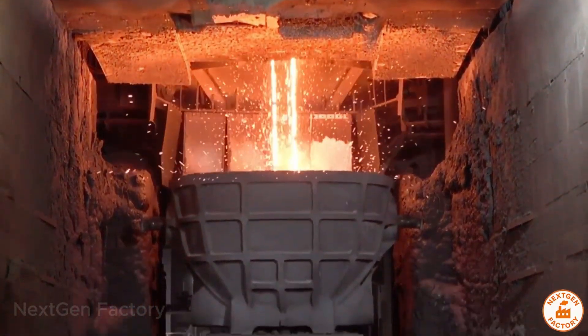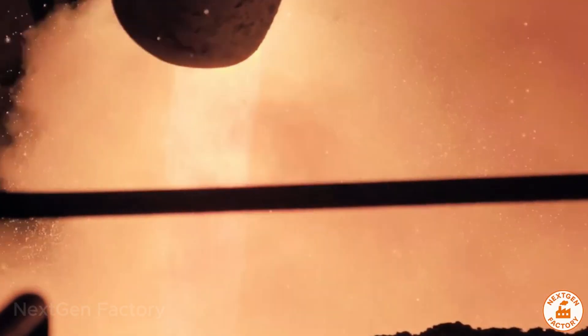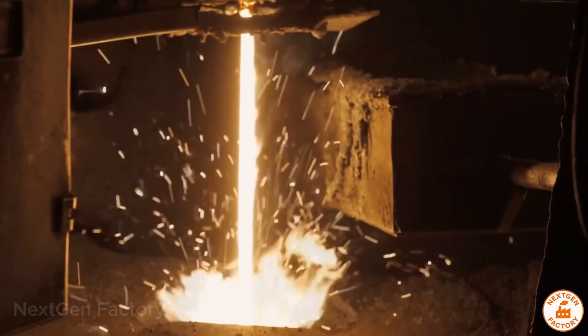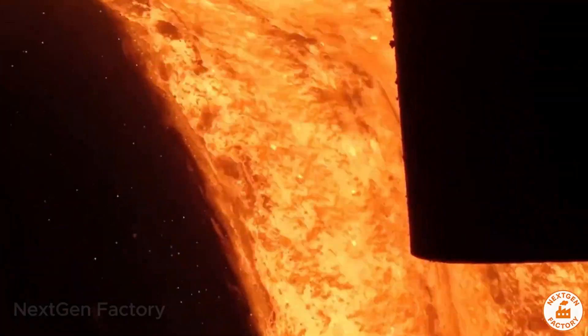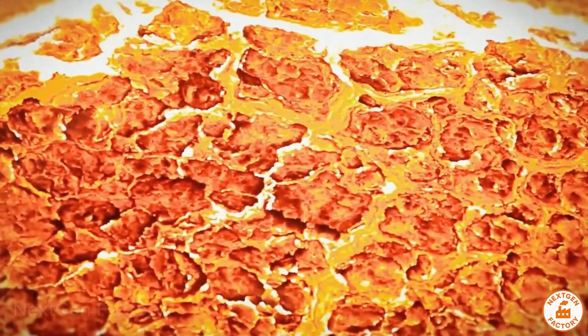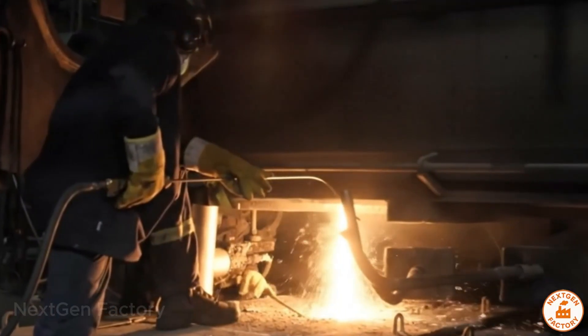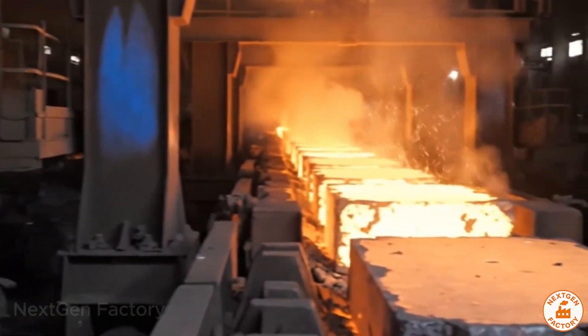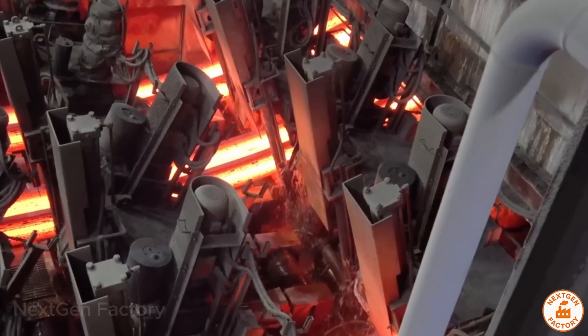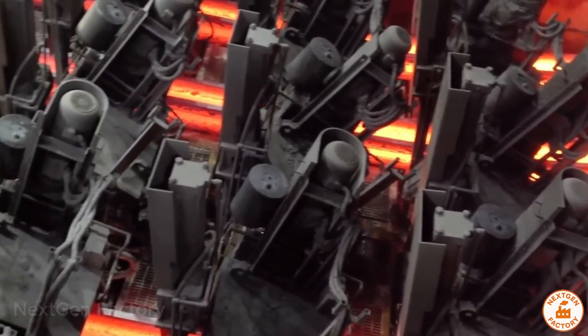The recycled steel bales now enter an electric arc furnace, where the real magic happens. Graphite electrodes release currents of tens of thousands of amps, creating an electric arc as bright as lightning. Within minutes, the temperature rises beyond 2,900 degrees Fahrenheit. Solid steel turns red hot, then melts into a glowing ocean of liquid metal. Lime and flux agents are added to remove impurities. Oxygen lances burn away unwanted elements. Sensors monitor the composition in real time, ensuring perfect alloy balance. What was once scrap becomes pure, refined steel.